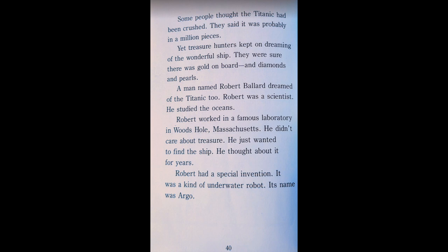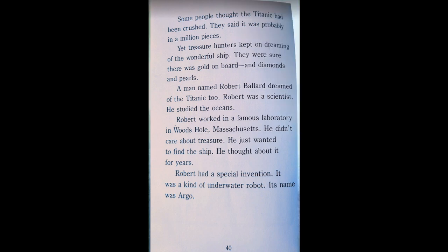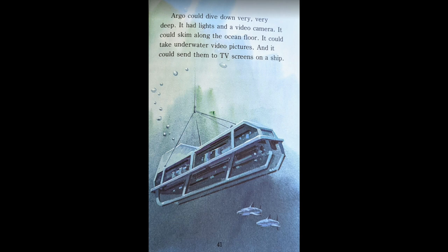A man named Robert Ballard dreamed of the Titanic too. Robert was a scientist. He studied oceans. Robert worked in a famous laboratory in Woods Hole, Massachusetts. He didn't care about treasure. He just wanted to find the ship. He thought about it for years. Robert had a special invention — a kind of underwater robot. Its name was Argo. Argo could dive down very, very deep. It had lights and a video camera. It could skim along the ocean floor, take underwater video pictures, and send them to TV screens on a ship.